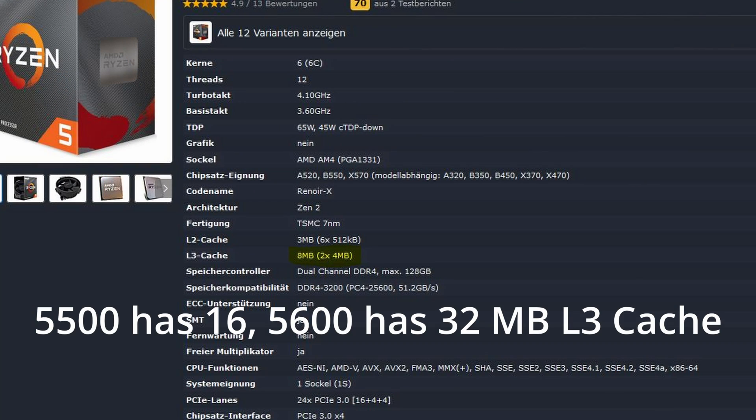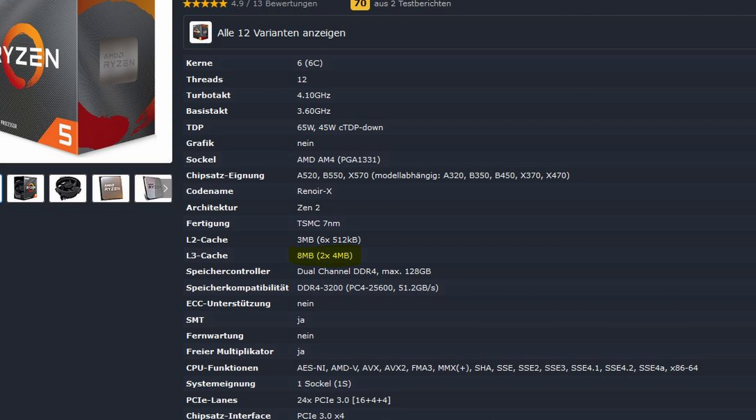The CPU has six cores and 12 threads, and a lower L3 cache amount than, for example, the 5600X or even the 3600X. The lower-end models of those generations were cut down in the cache department and therefore have a little bit less gaming performance and also rendering performance, so there are some disadvantages there.